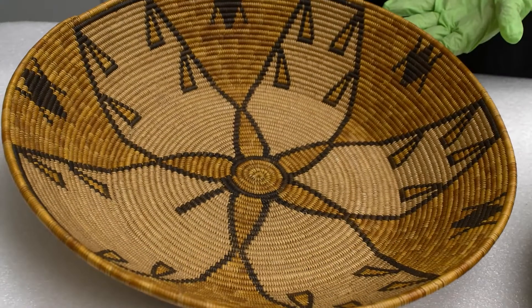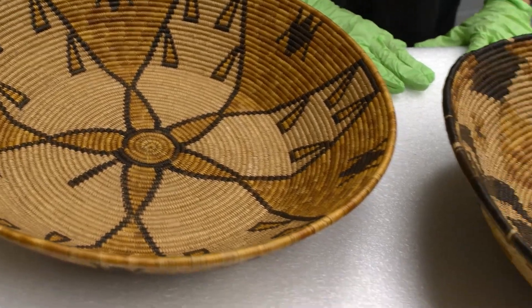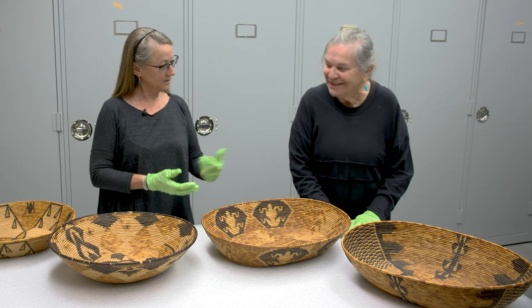Welcome to In the Vault, a new program from the Museum of Riverside. We're here to talk today about some of the examples from our stellar Indigenous North American basketry collection, and with me is Brenda Focht, our curator who's in charge of the Indigenous resources. What have we got here?